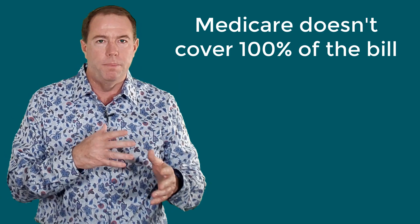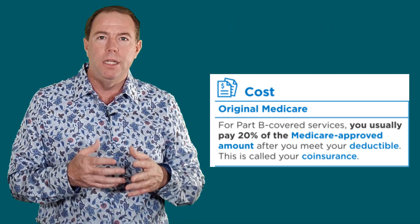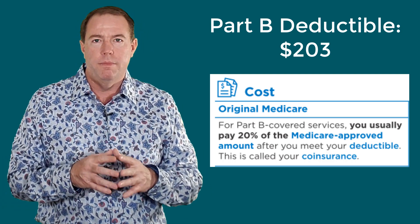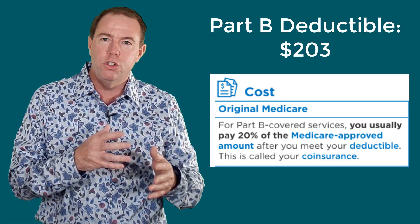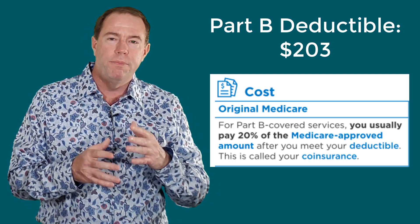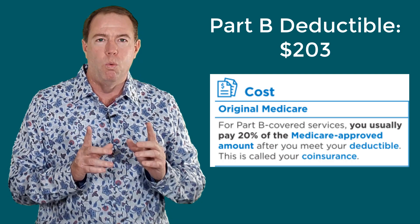As I always say, Medicare doesn't cover 100% of the bill and Part B is no different. We all hear about Medicare and the 20% — this is where the 20% comes in. Part B will pay 80% of Part B Medicare-approved claims after the Part B deductible has been met. In 2021, the Part B deductible is $203. That deductible is once per calendar year. You pay the first $203 of Part B claims, and when you have paid that, Medicare will pay 80% of the bill and you are responsible for the remaining 20%. The Part B deductible in 2021 is $203, once per calendar year.